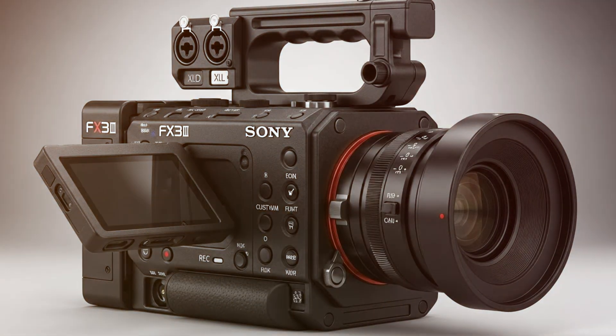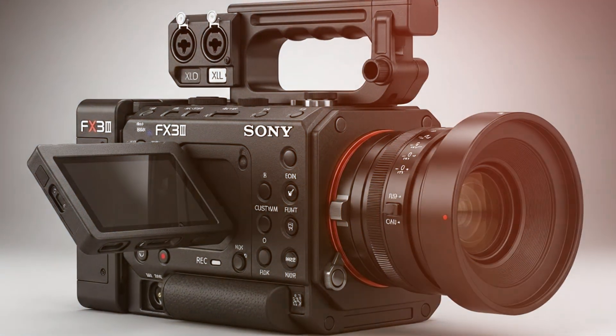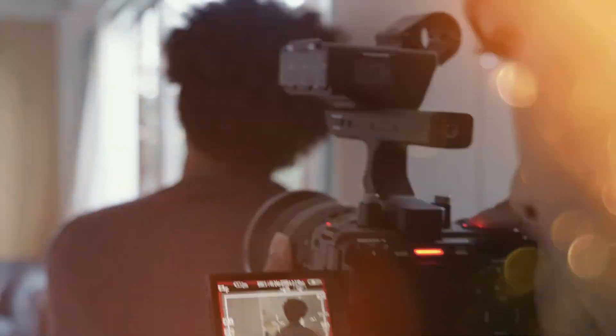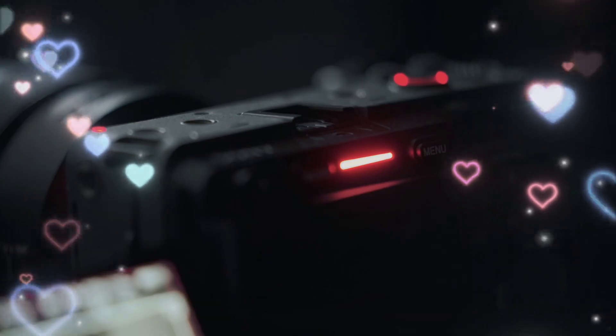But the industry is changing. The demands for higher resolution, faster workflows, and artificial intelligence are no longer just wants — they are requirements. And Sony has been listening in the shadows. Today, we are peeling back the curtain on the most anticipated release in the history of the Alpha line. This is everything we know about the Sony FX3 Mark II.